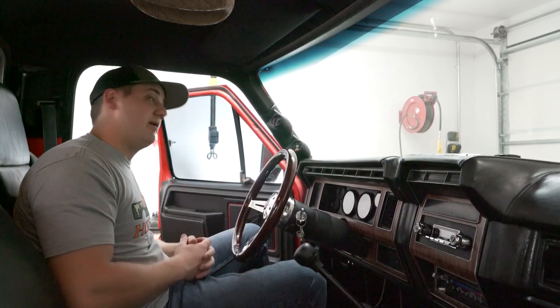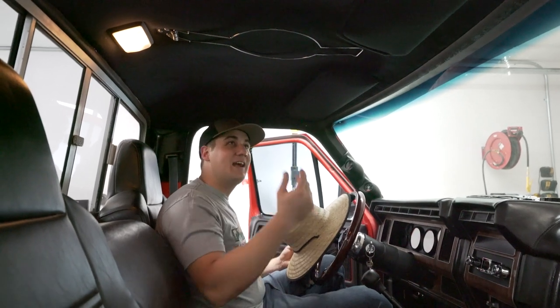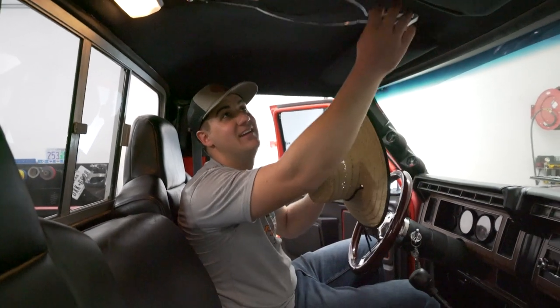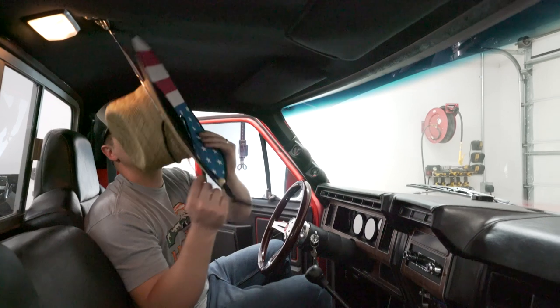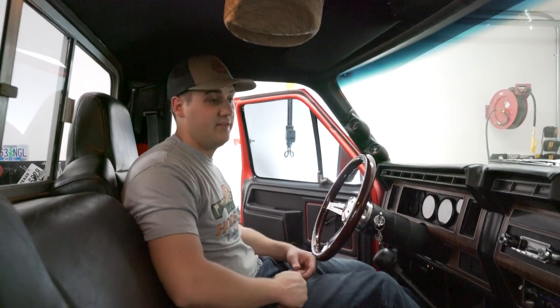Probably my favorite part about the whole entire truck is this hat holder. We call this truck 'The Rancher,' and what kind of ranch truck would it be if you couldn't keep your hat safe? Pull it down and hold your cowboy hat or fishing hat up there super nice. Found it on eBay and it looks great, works great. The interior is very comfortable — the seating position gives you great leverage for the clutch. Clutch feels perfect, nice and smooth, very linear. Doesn't feel spring-loaded where it wants to kick back at you.